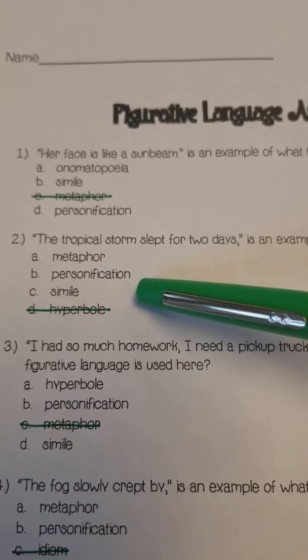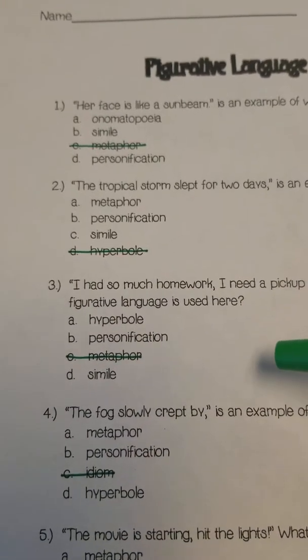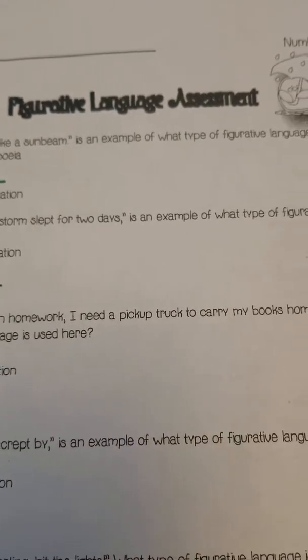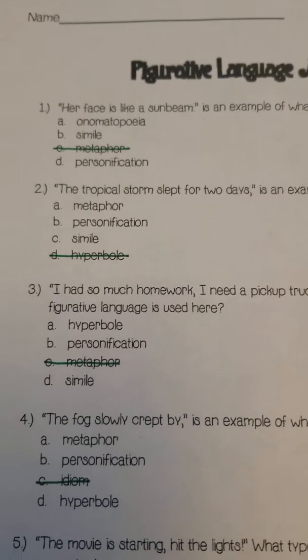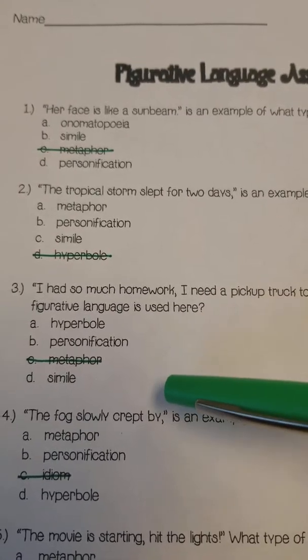Number three: 'I had so much homework, I needed a pickup truck to carry my books home.' What type of figurative language is used here? Is it hyperbole, personification, or simile?